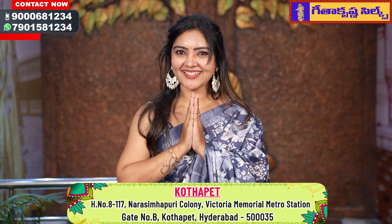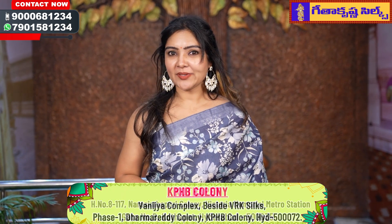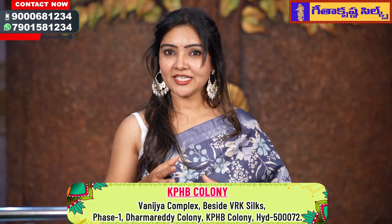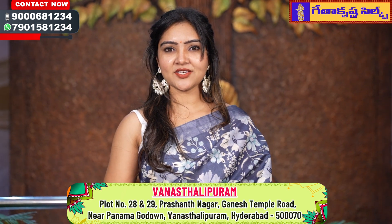Hello viewers, hello and welcome to your and my favorite Geetha Krishna Sills. I am going to show you a super duper collection today — my 3 Fancy Sarees Collections.